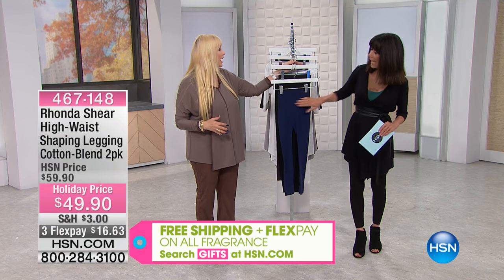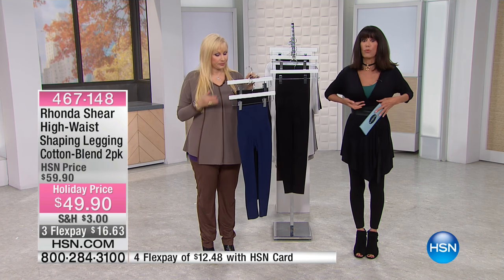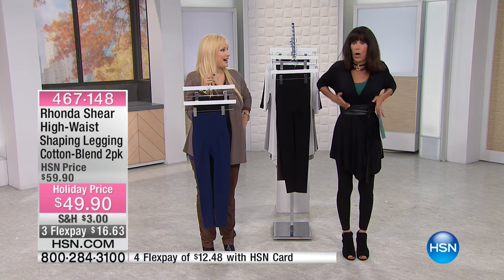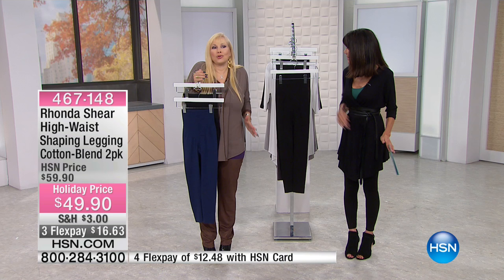You're getting a two-pack, and you get high waist, almost up to your bra. The high waist, it rocks. It smooths this whole area — I have them pulled up. It's all from right underneath the bra area. Don't you feel like everything's so together?